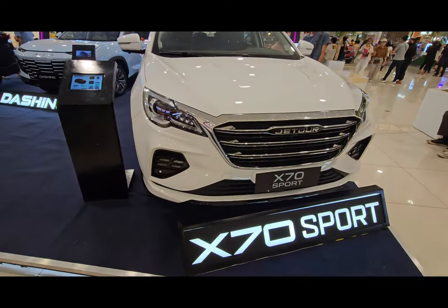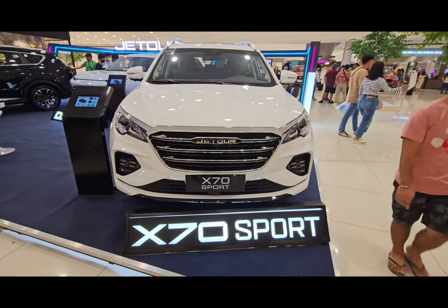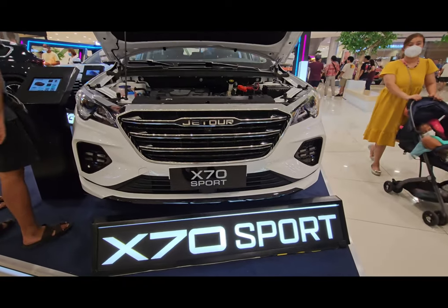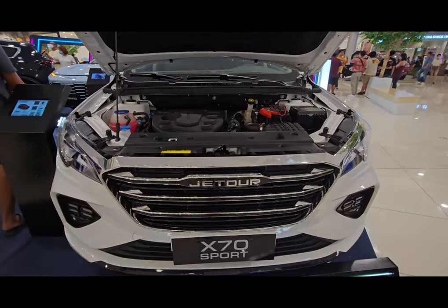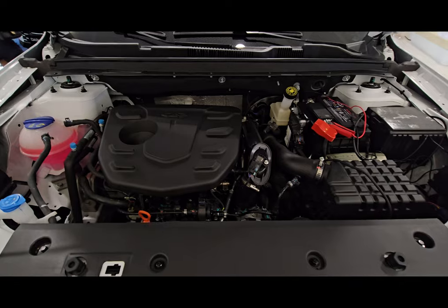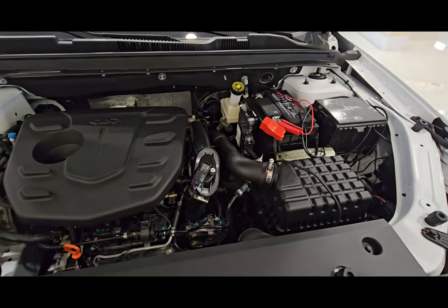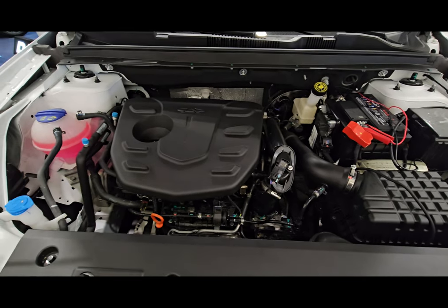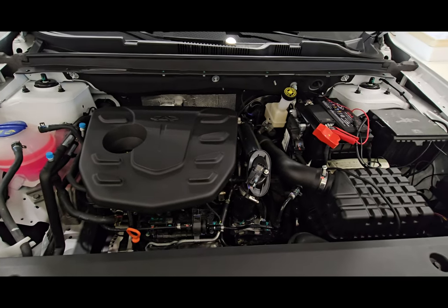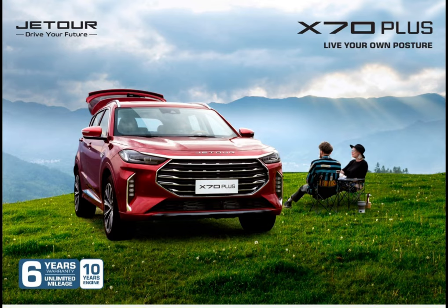One of the best things here is that they're offering a 6-year warranty with unlimited mileage, plus a 10-year engine warranty. Under the hood is a 1.5-liter turbocharged engine capable of producing 147 horsepower, with a maximum power output of around 108 kilowatts. That's what's inside the hood of the X70 Sport.